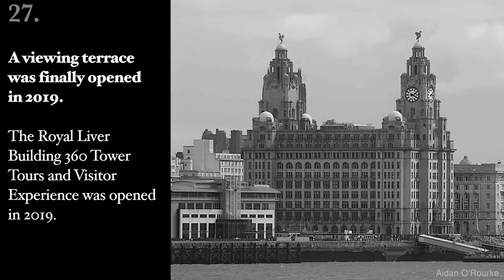A viewing terrace was finally opened in 2019. The Royal Liver Building 360 Tower Tours and Visitor Experience was opened in 2019.